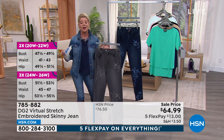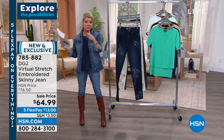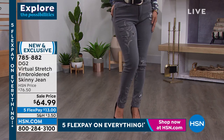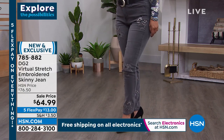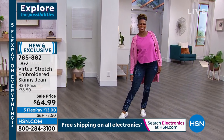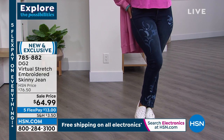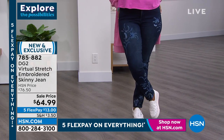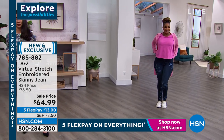There's a reason why over 18 million DG2 denim jeans have been sold here at HSN. For sizing: order true to size for a semi-fitted silhouette; if you want a snugger fit, you can go down a size. Sam explains that virtual stretch customers often choose to size down because the silhouette becomes more fitted. The stretch snaps right back and molds to the body exactly where it needs to. The embroidery placement also elongates and slenderizes the leg — it's very high end.